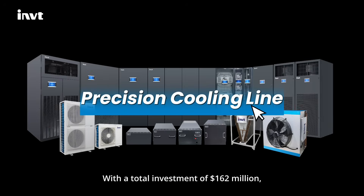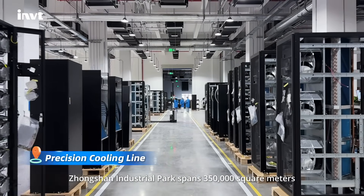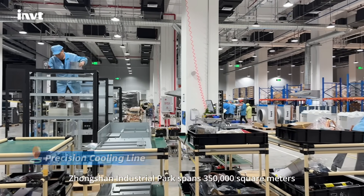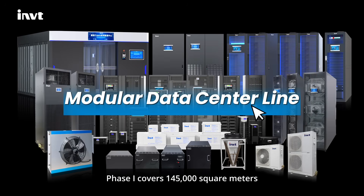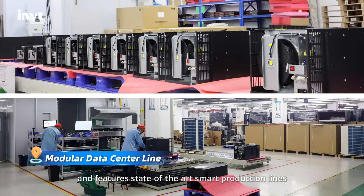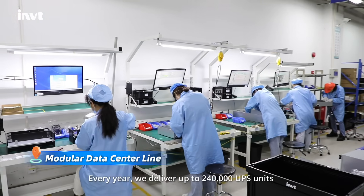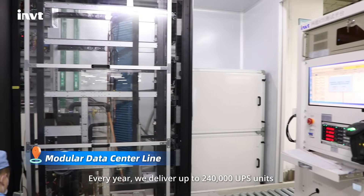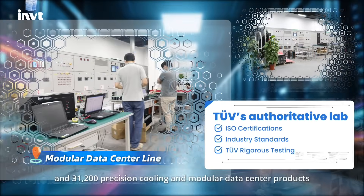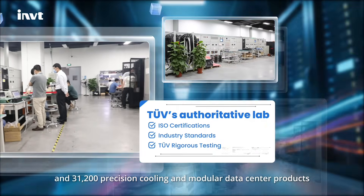With a total investment of $162 million, Zhongshan Industrial Park spans 350,000 square meters. Phase 1 covers 145,000 square meters and features state-of-the-art smart production lines. Every year, we deliver up to 240,000 UPS units and 31,200 precision cooling and modular data center products.